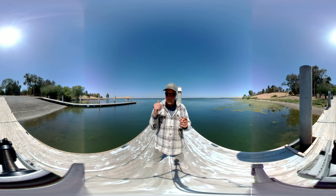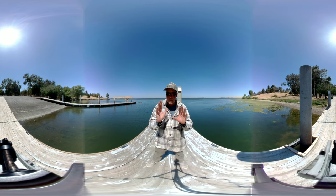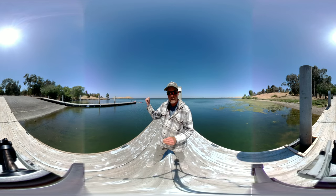Hey guys, welcome to this little 360 VR look around here at Odeo 4 Bay. Sorry, it might be a little bit windy — I've been waiting for the wind, but the second I decided to do this, the girls are jumping in the lake.